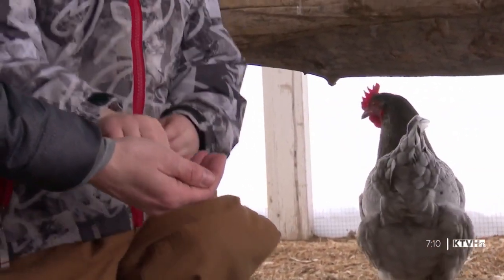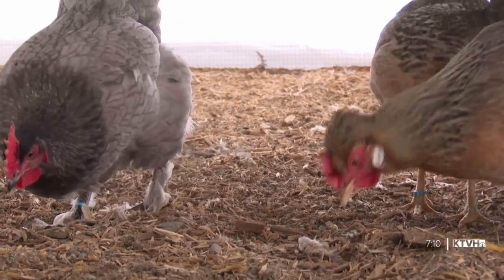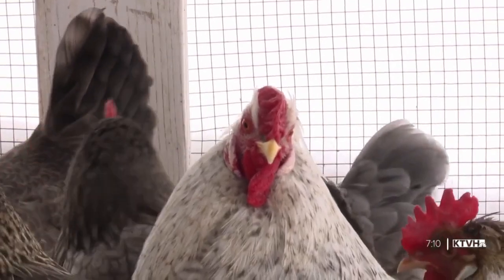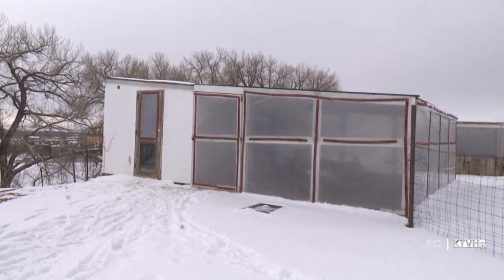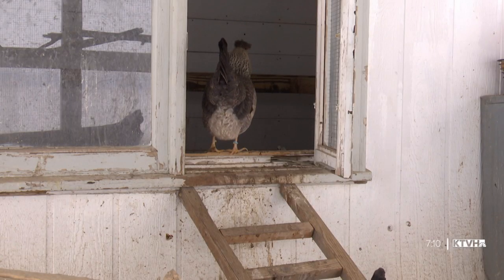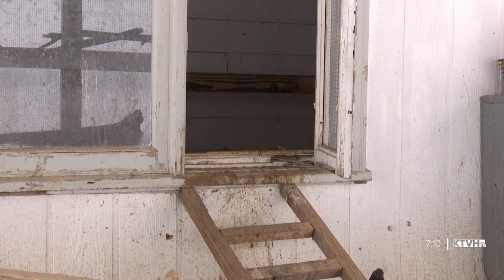First and foremost, these chickens — everything tries to eat them. Predators try to eat them, and diseases, pests, and parasites will try to eat them. Hyken does a monthly health check to make sure her coops are happy and healthy. You can do this at the cost point that you are comfortable with — chicken coops can range from thousands of dollars to practically free, like using an old playhouse. The goal is a draft-free coop with proper ventilation, because that's really going to help those chickens at all points of the year.